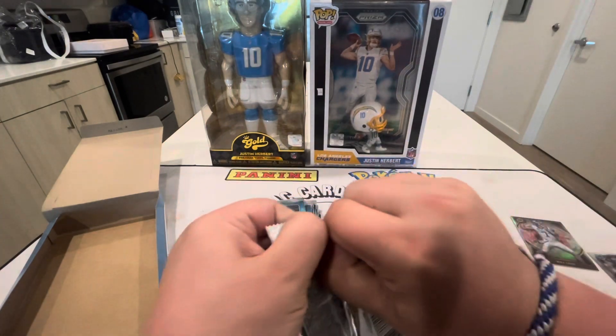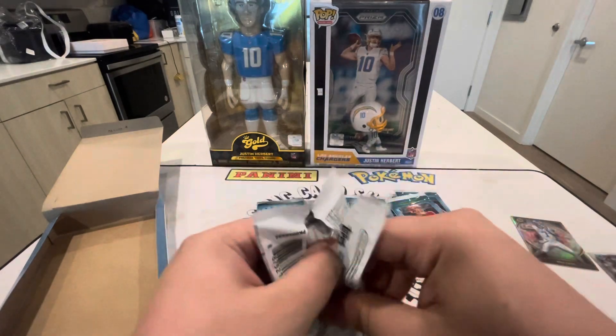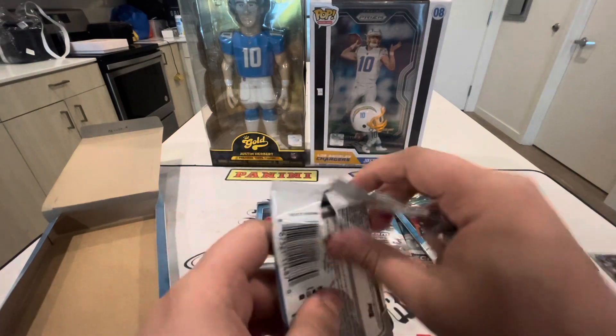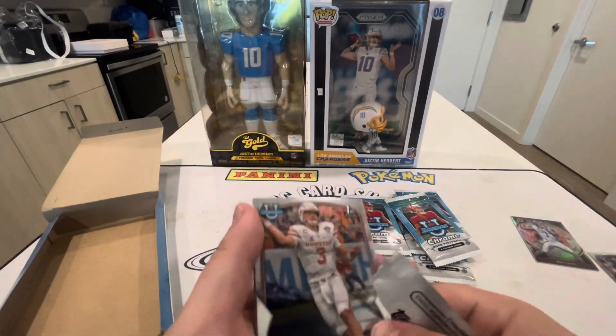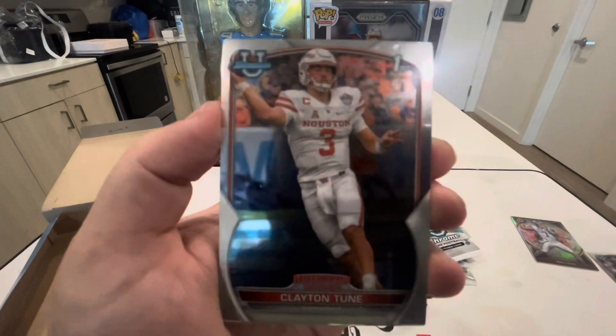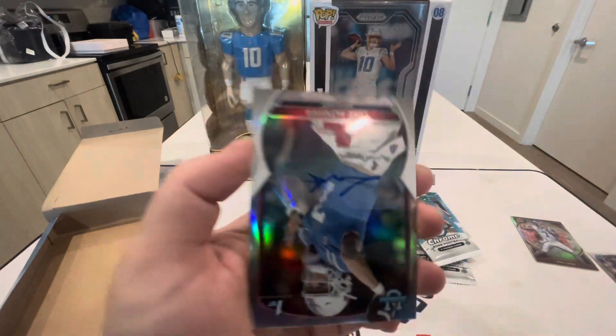There was a stretch where I kind of stopped watching college football because Alabama was winning every single year. It's kind of like the Patriots — it just gets boring. I like that new teams are starting to win now; it keeps things interesting. We have Clayton Toon from Houston.